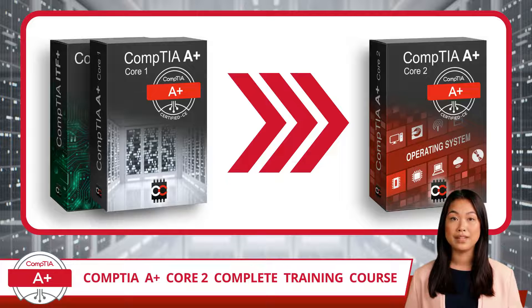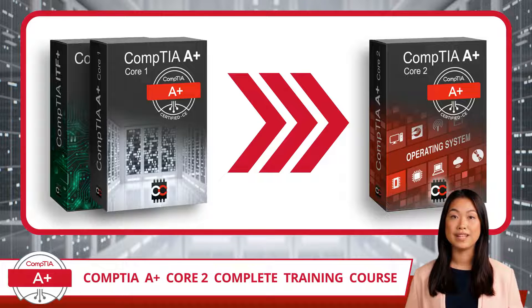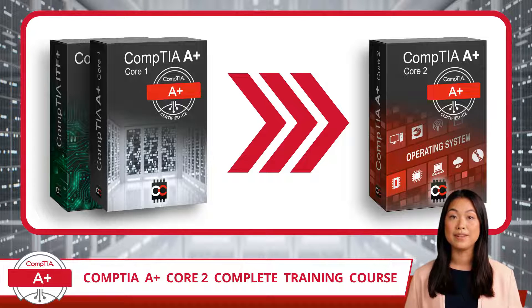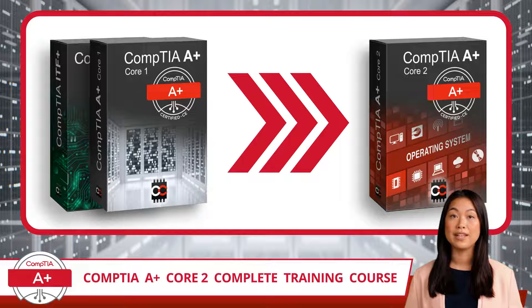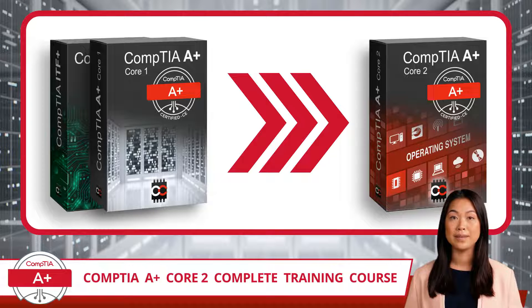You might be wondering if this is the course for you. Ask yourself: do I have a solid grasp of IT basics, presumably from the CompTIA ITF Plus certification or similar experience? If you answered yes, then you are definitely in the right place. Additionally, though it is not required, you may find your journey a bit easier if you complete our A-Plus Core 1 training before attempting this course, as many of the A-Plus Core 2 topics assume prior knowledge and build upon Core 1 topics.